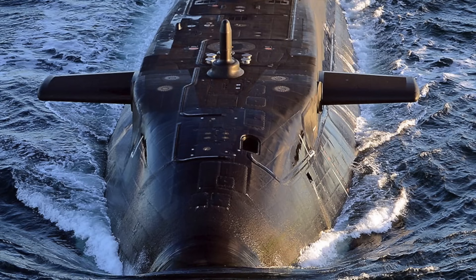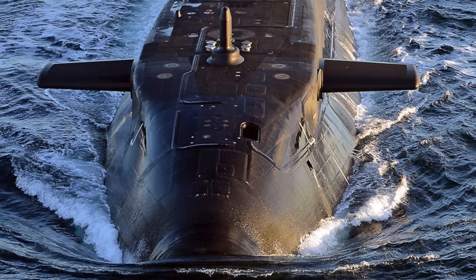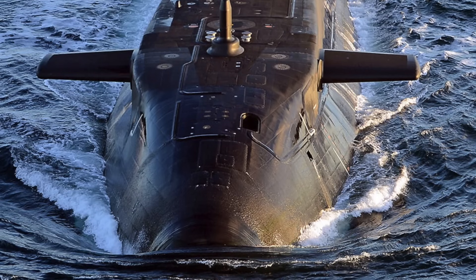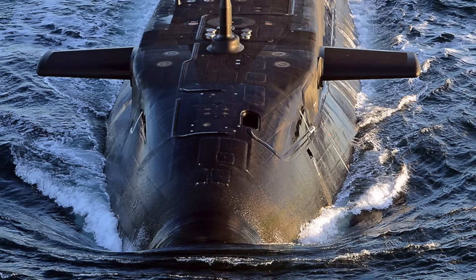Astute has six 21-inch or 533 mm torpedo tubes with stowage for up to 38 weapons. The subs of this class carry both Tomahawk cruise missiles and Spearfish heavyweight torpedoes.